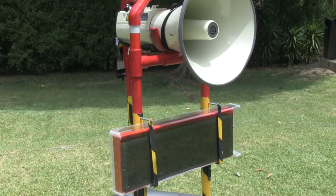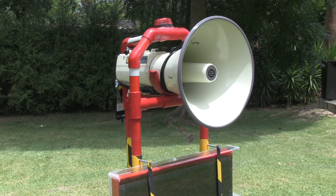It's pretty much just a communication system to help lifeguards communicate much more effectively to bathers.